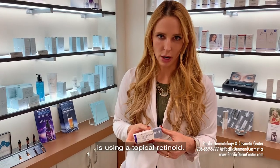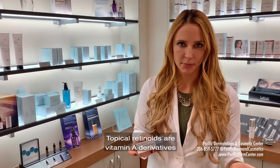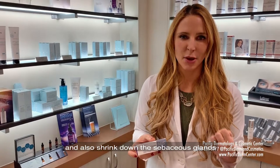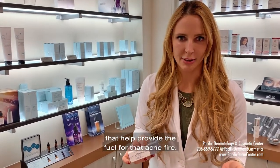Part of a really good acne regimen is using a topical retinoid. Topical retinoids are vitamin A derivatives that help to increase skin cell turnover, prevent follicular plugging, and also shrink down the sebaceous glands that help provide the fuel for that acne fire.